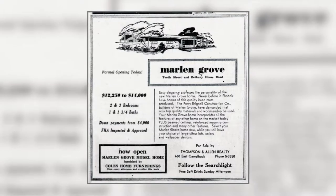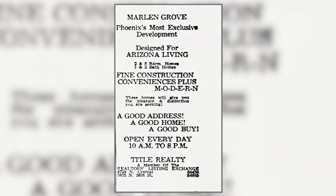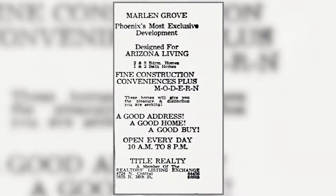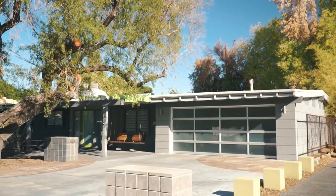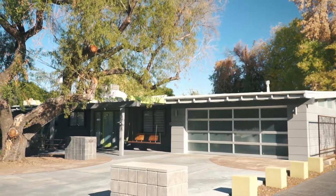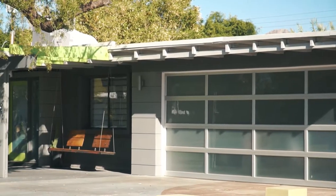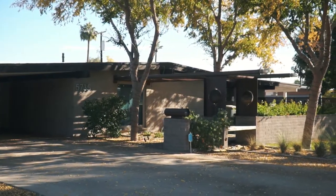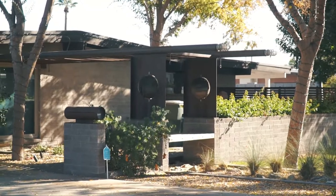Marlon Grove was marketed in the early 1950s as the kind of Arizona living you hear about. Easy elegance expresses the personalities of these homes. Architect Ralph Haver designed four elevations for the two and three bedroom homes that were built by the Perry Brignall construction company from 1950 to 1953.